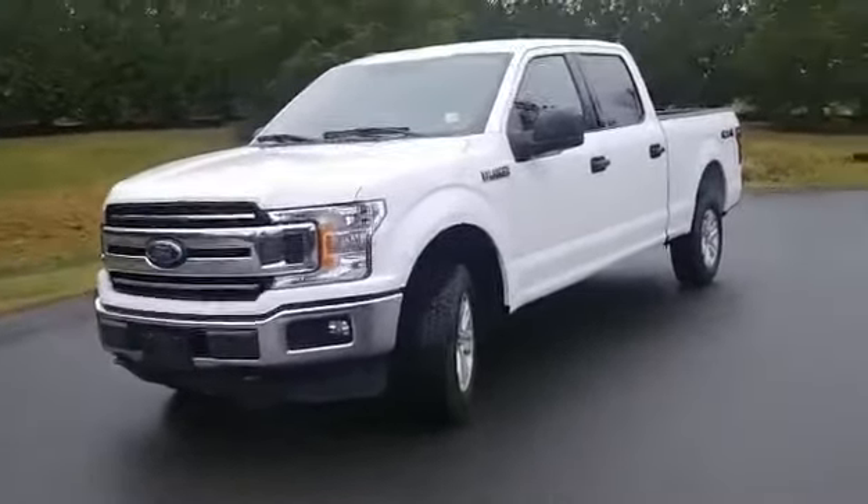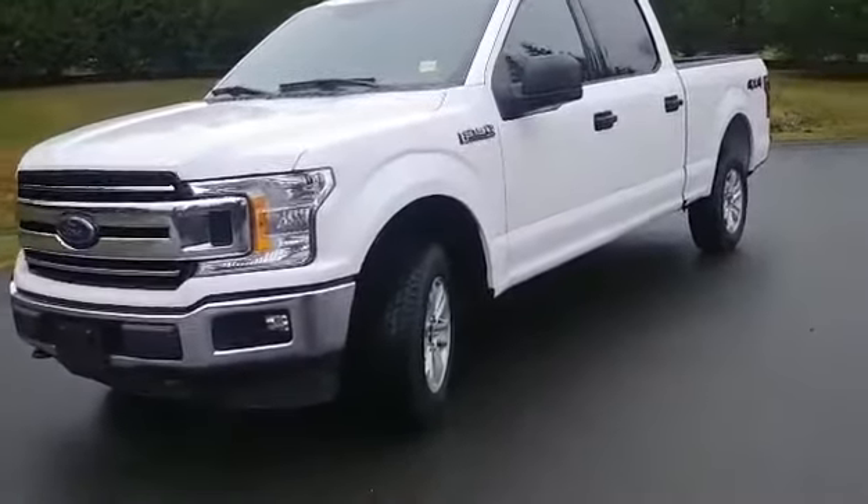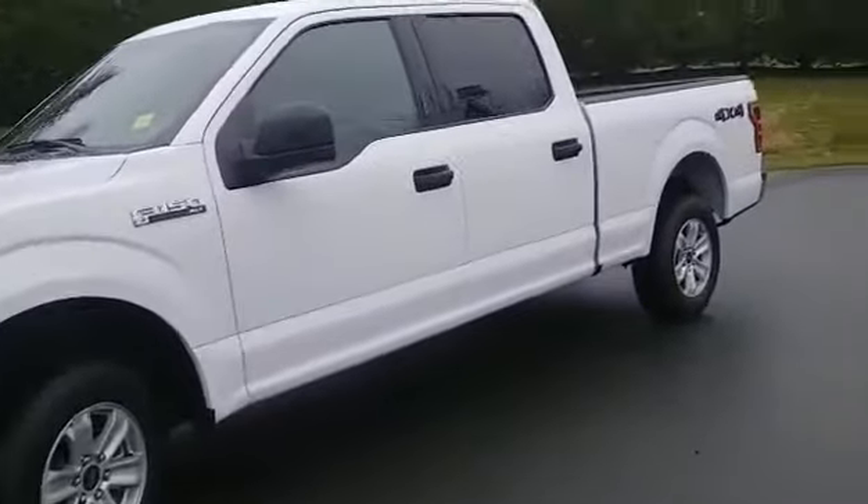It's a 2018 Ford F-150 XLT package. It has the 3.5 litre EcoBoost engine with the 6.5 foot box, which means more room for storing stuff.